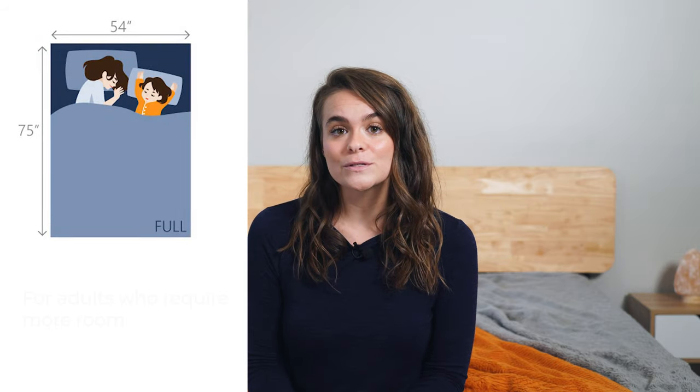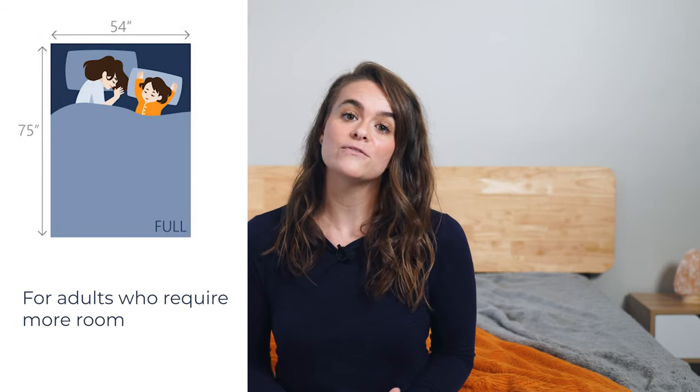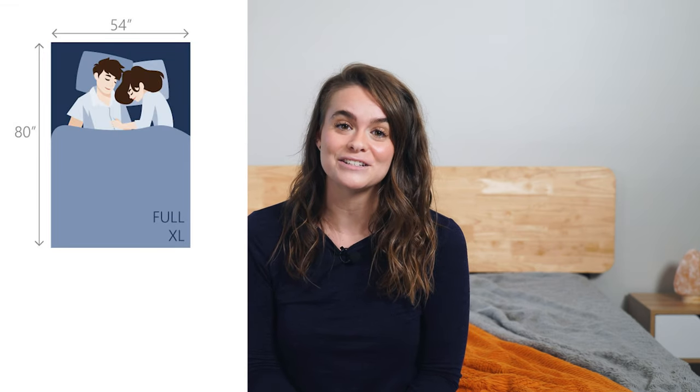Most couples are going to want at least a full size mattress rather than a twin, so they have more room to move around. Heavier or just larger sleepers might prefer this as their minimum size too. The full mattress provides 54 inches of width and 75 inches of length, with the full XL measuring 80 inches long.